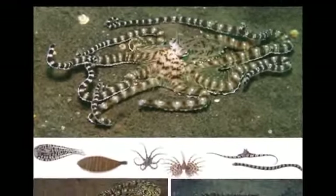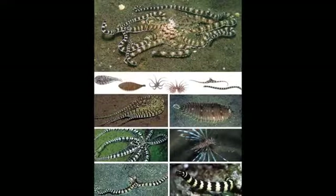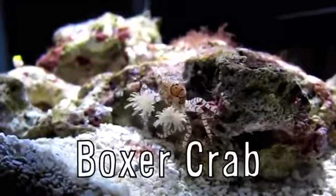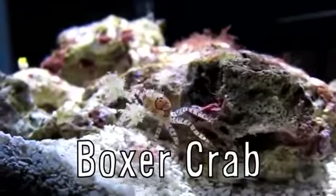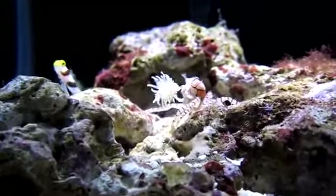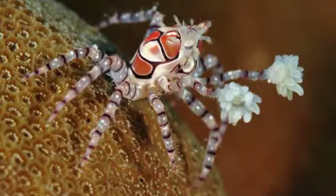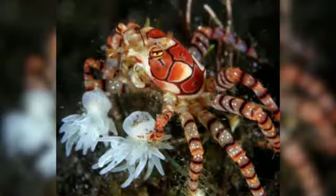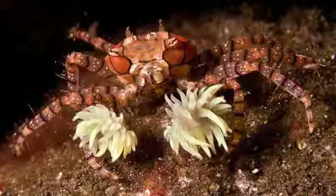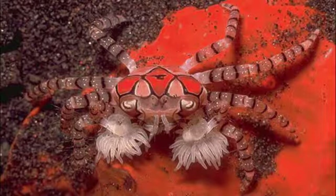The octopi are able to figure out what creature to change into depending on the type of predator and its surroundings. The boxer crab has a symbiotic relationship with sea anemones used as boxing glove hands. They attach the anemones to the ends of their claws and use them as defense against predators because of their stinging power. The crabs also wipe the anemones along the sea bed to collect food particles, and in return the anemones get to feast on the particles of food the crab leaves behind.